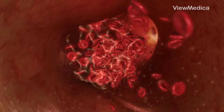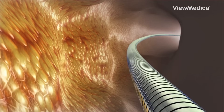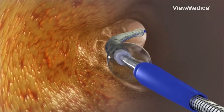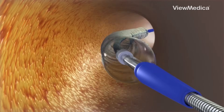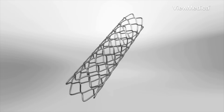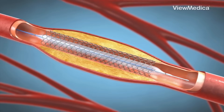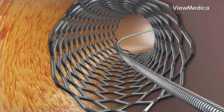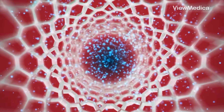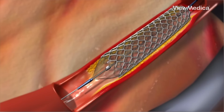Now, if the artery's too tight, sometimes it just needs a little push — that's where angioplasty comes in. A balloon is inflated inside the artery to squish the plaque against the wall and open things up. To keep it open, they might drop in a stent: a tiny metal mesh that props the artery up like scaffolding. Some even release meds to stop the plaque from creeping back. Once it's in, it's there to stay.